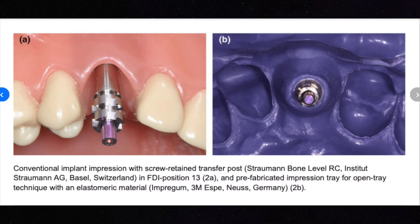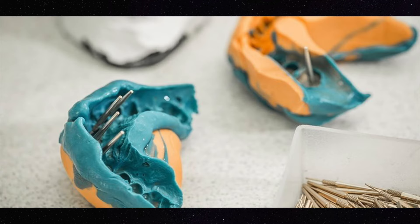Typically what we do is we remove the healing cap, we place an impression coping, we take an impression of that, and we send it to a dental laboratory. And after two to three weeks, we get an implant crown that we screw or cement into your mouth.